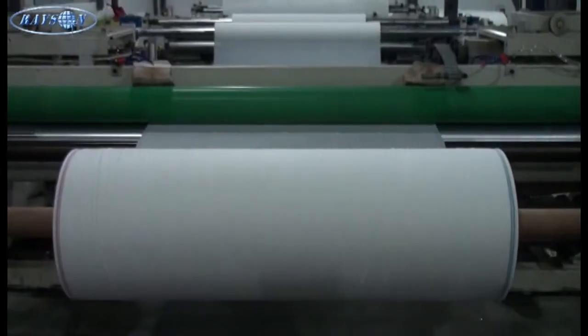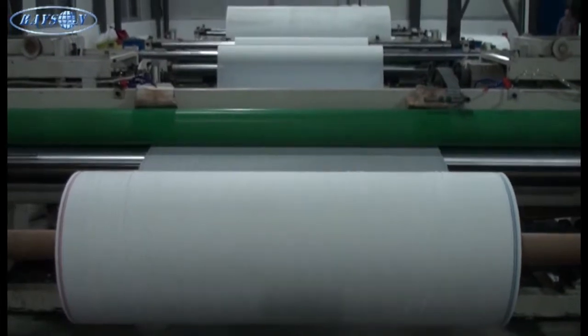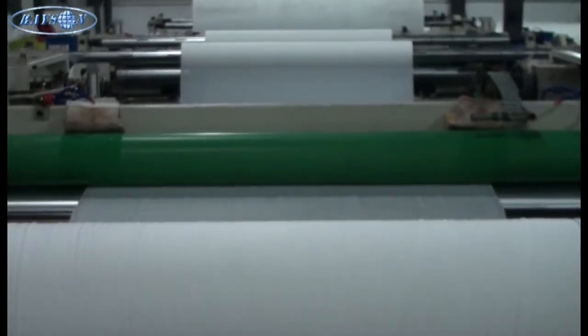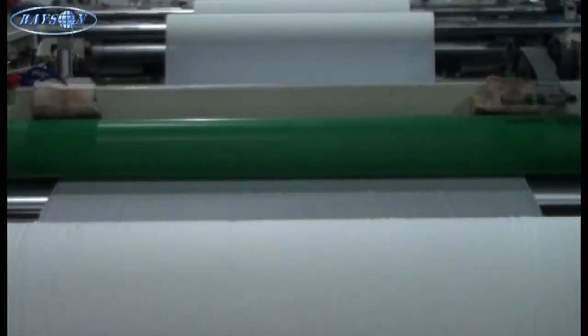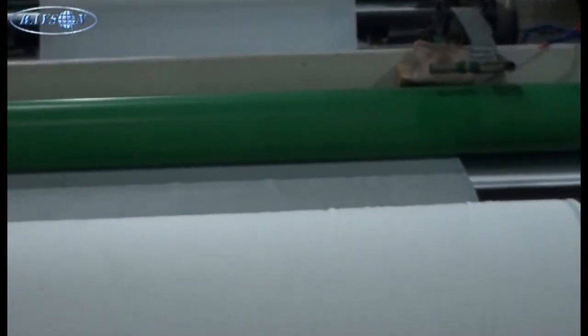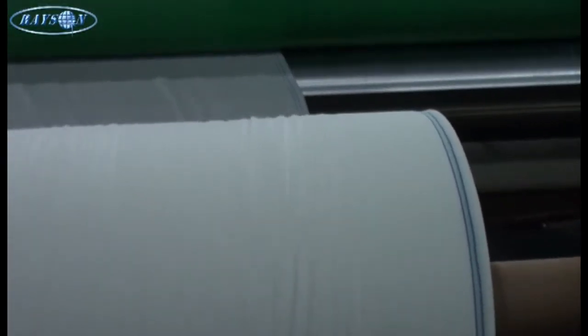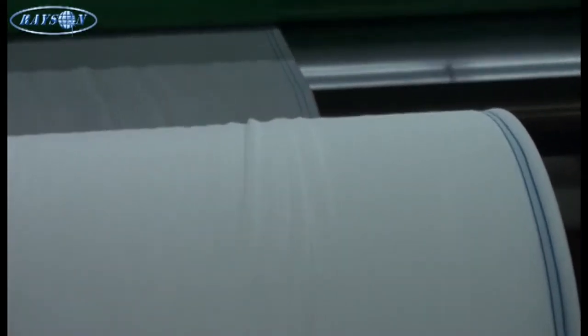Full automation mechanism is applied. Rayson owns complete automatic rolling equipment, which can automatically count the weight, control the roll length, and ensure stable quality. The equipment produces 2,500 rolls of PP non-woven fabric every day, which guarantees on-time delivery.